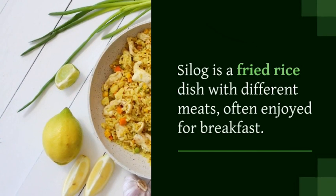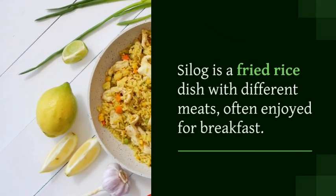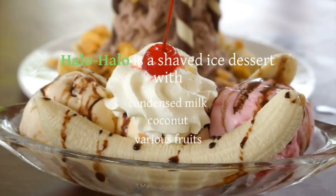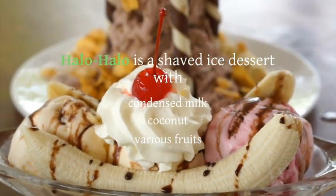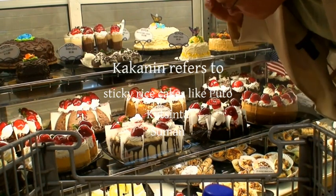Halo-halo is a shaved ice dessert with condensed milk, coconut, and various fruits. Kakanin refers to sticky rice cakes like puto and kutsinta. Taho is a sweet tofu dessert with simple syrup, sago pearls, and flavored syrups.